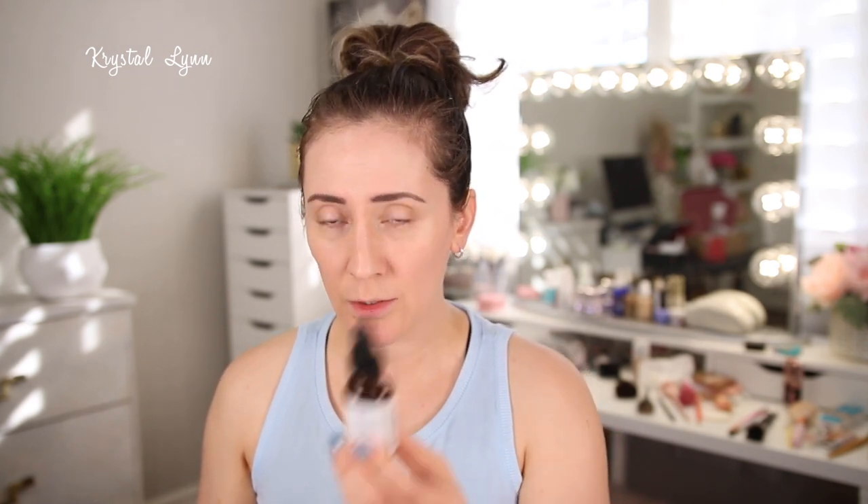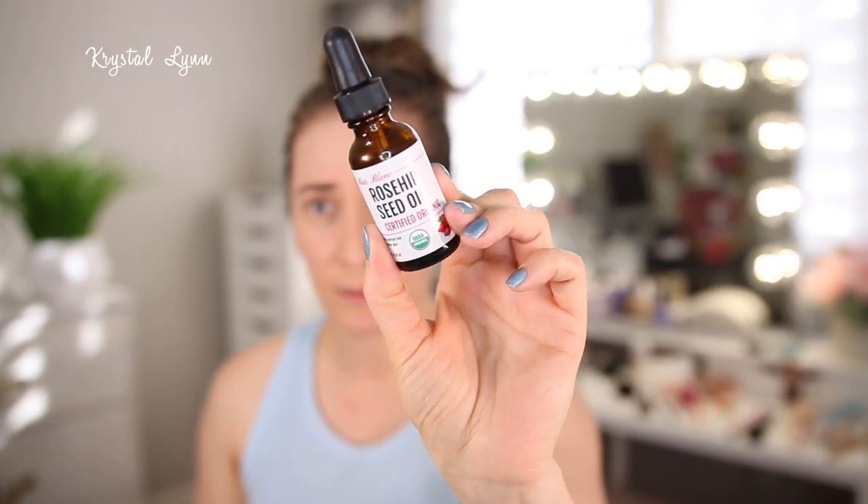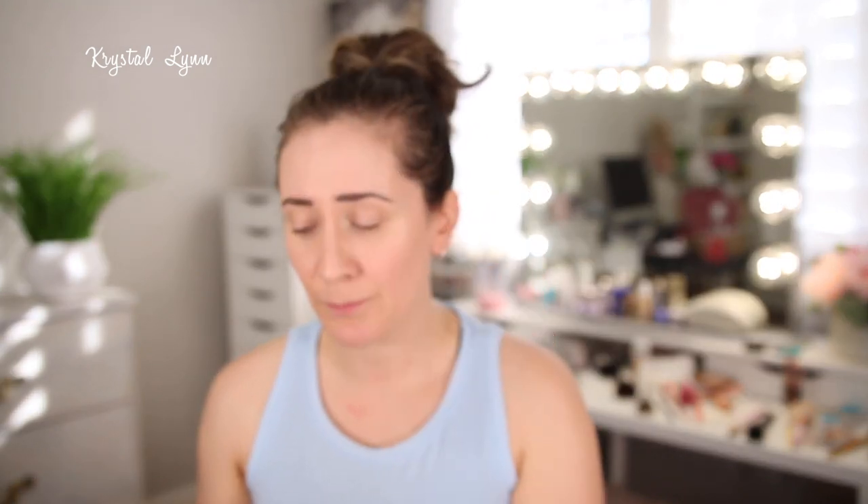This is the Cate Blanc Rose Hip Seed Oil — organic. I absolutely love this. I've used it on my kids when they have super dry skin, and you can use it on your hair, skin, and nails. I've used it on my face many times. I purchased another one in a bigger size — it's one fluid ounce here and it really hydrates my skin. I love that stuff.